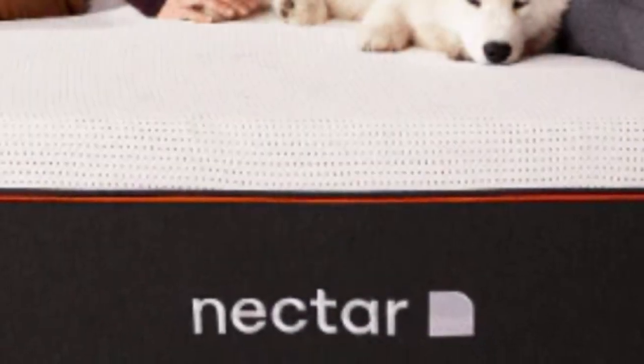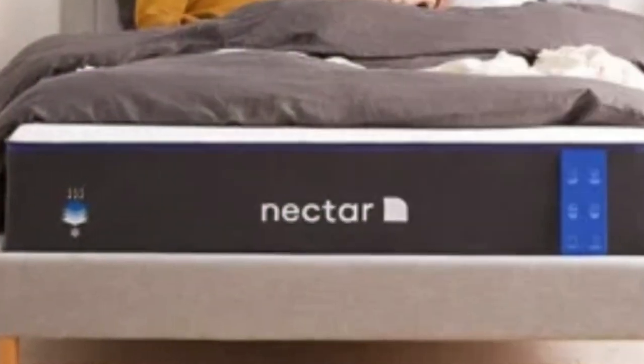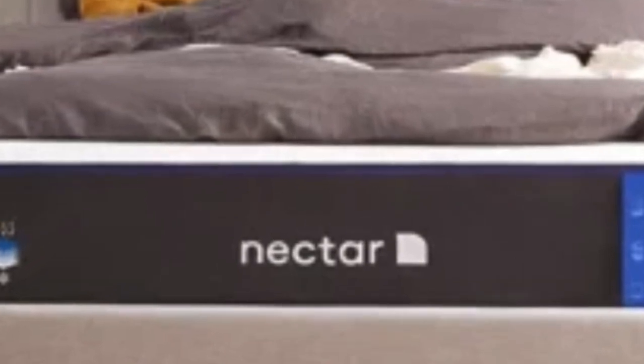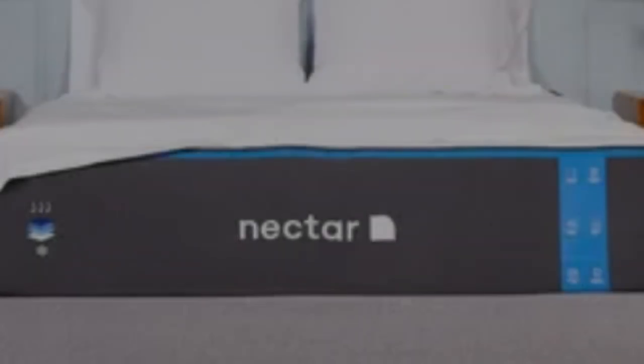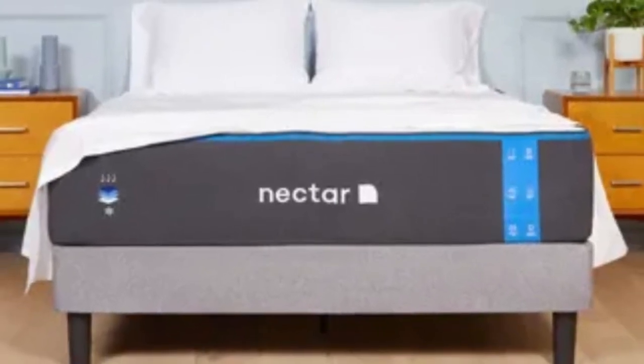The Nectar's feel is medium-firm, 6, making it a good fit for an Airbnb or rental since it can provide comfort and support to sleepers in many different positions. The mattress comes with a 365-night sleep trial, and Nectar provides protection against defects with a lifetime warranty.